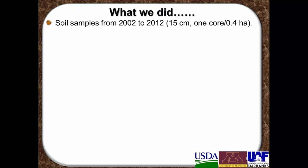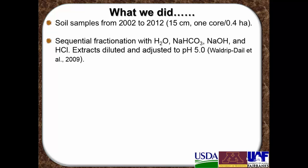Soil samples were obtained from 2002 to 2012. These were collected at 15 centimeters depth at 1 core per 0.4 hectares, and then combined to form one composite sample per plot. We used a sequential fractionation procedure with water, sodium bicarbonate, sodium hydroxide, and hydrofluoric acid — I'll go over this sequential fractionation procedure a little bit in a minute.